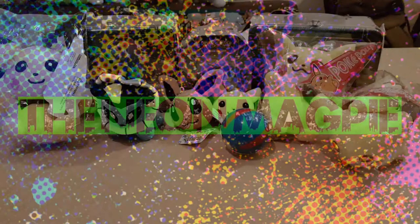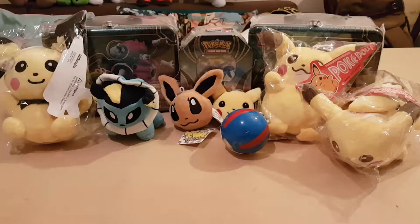Hi guys, just back from Great Yarmouth where we went to Leisure Land. We spent probably about £15 a piece, me and my fiancé, and this is the haul we got.